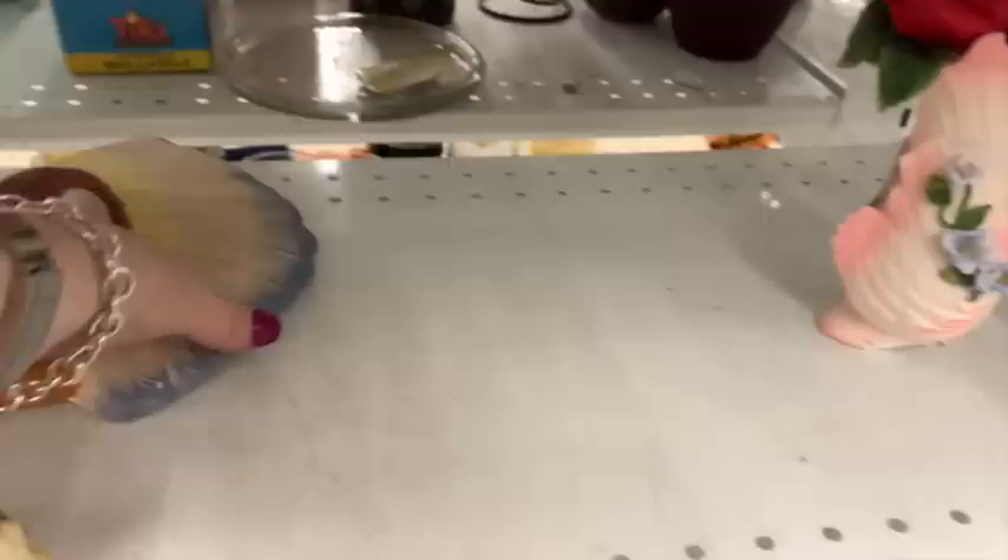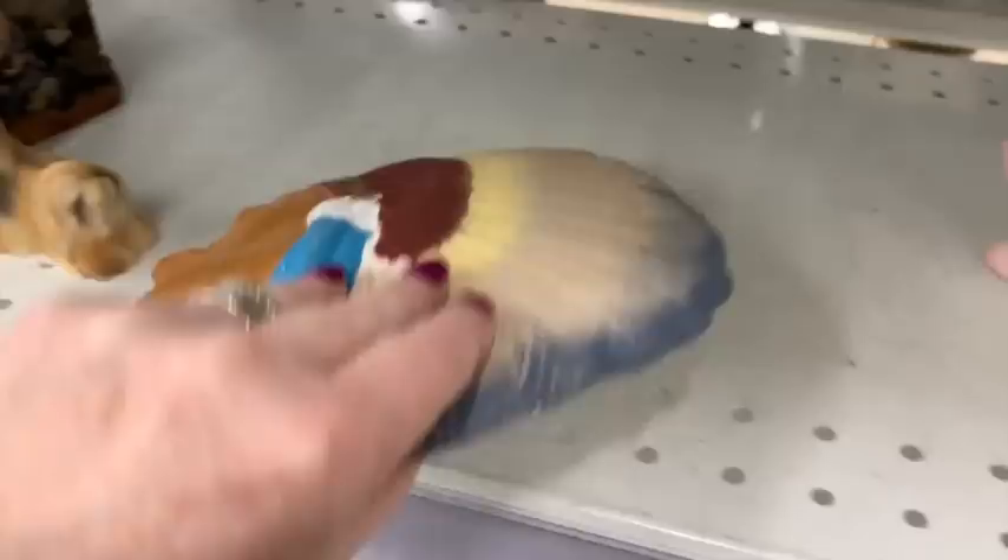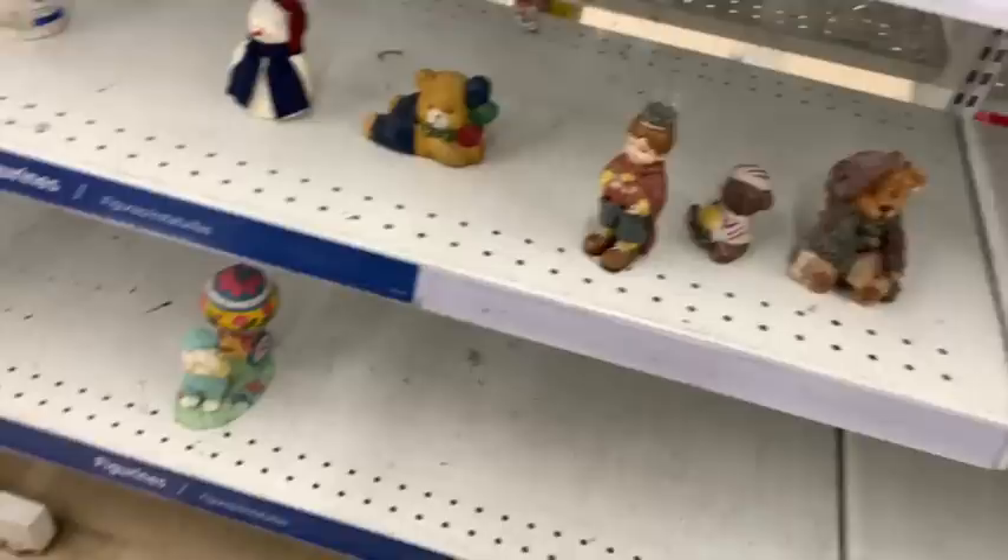I see a chalkware Native American chief but he had quite a bit of damage and they wanted seven bucks. Chalkware is hard to keep in good condition - it barely bumps and the finish rubs off. I got a bunch at an auction a while back and ended up selling it all. Now let's take a close-up look at my cart.